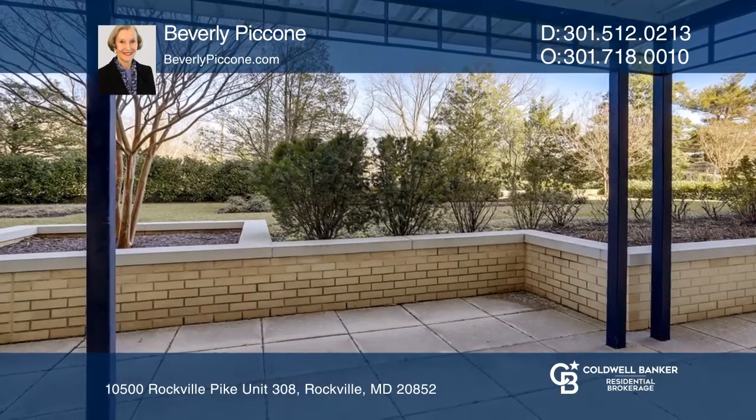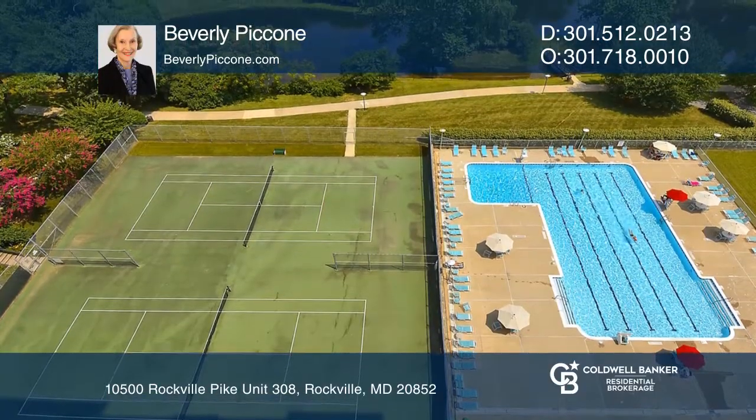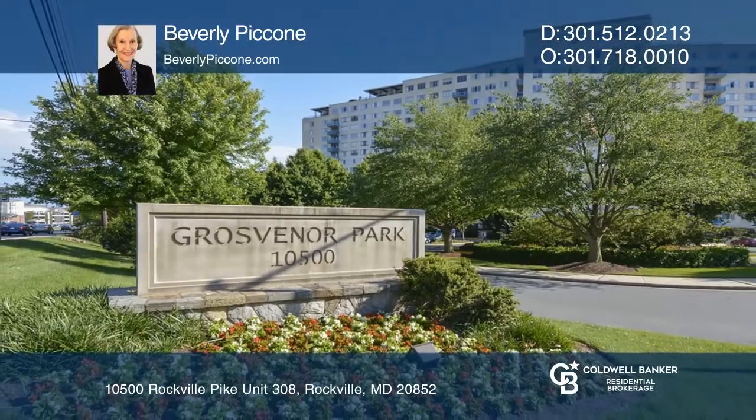The den is ideal for home office use. Amenities include a pool, fitness center, and more. Buy your dream home today by calling Beverly Picone.